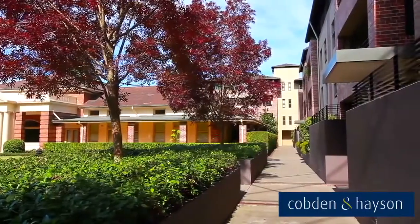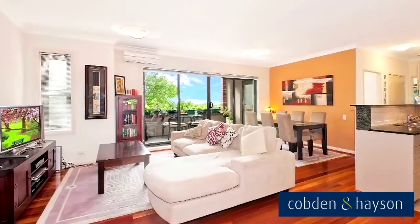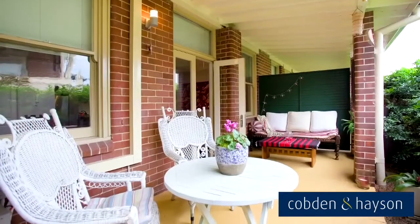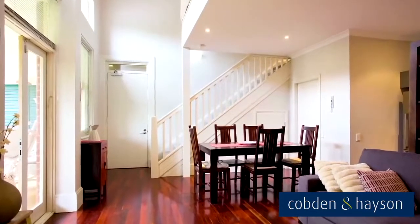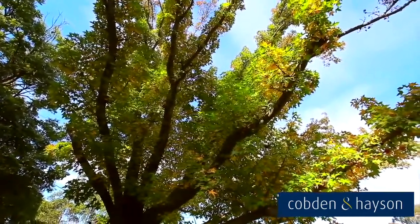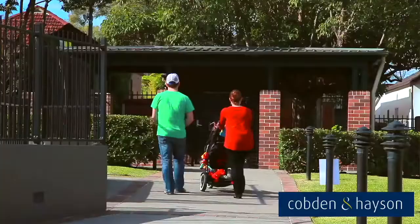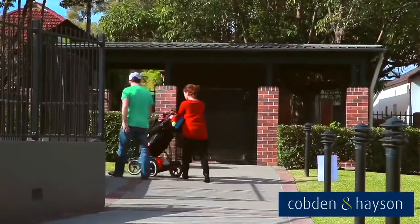Built in 2004, accommodating one, two and three-bedroom apartments as well as garden apartments and townhouse style homes. The Eversley Estate enjoys peaceful and serene manicured gardens that are meticulously maintained by the on-site building manager.